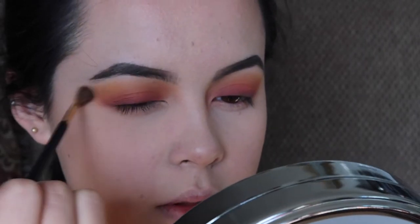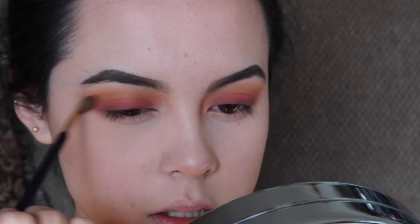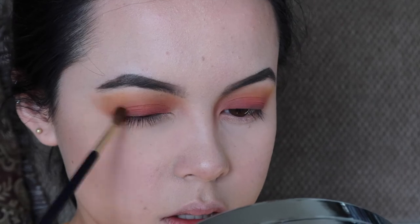Now I take a clean brush that hasn't been tainted with my mistakes yet and blend everything out. Then I use the exact same colors on the underside of the eye.